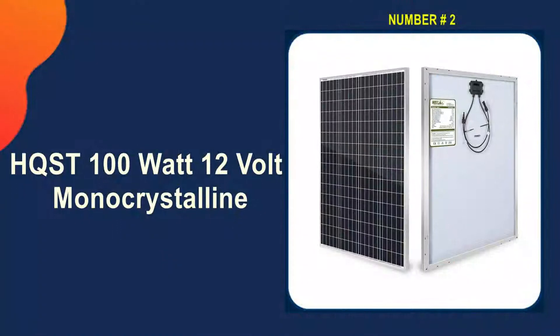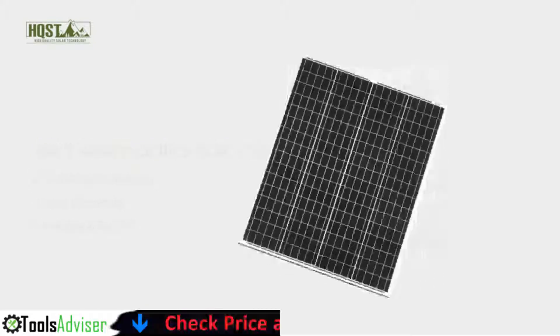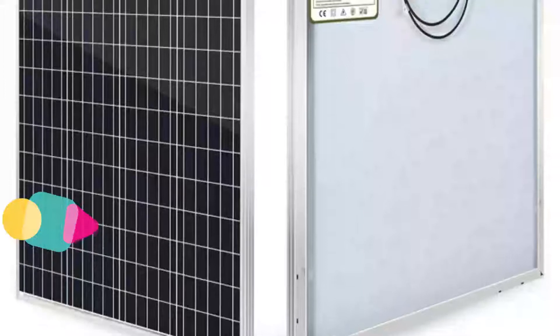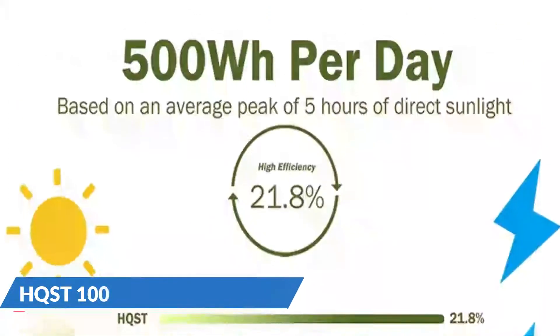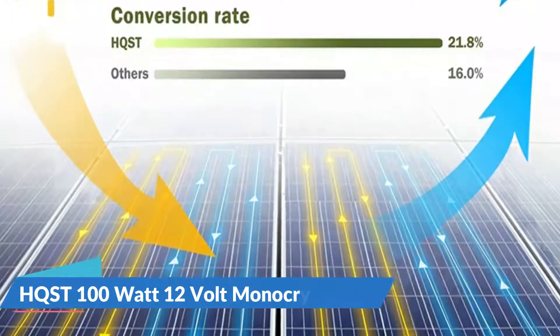Our second best solar panel for boat is the HQST 100 watt 12-volt mono crystal. This affordable 100-watt monocrystalline high-efficiency marine solar panel from HQST is another great choice. As far as fixed solar panels go, it's budget-friendly yet performs nicely in low-light environments. HQST solar panel withstands high wind and snow load. The corrosion-resistant aluminum frame and tempered glass are for extended outdoor use, allowing the solar panels to last for decades. The 100W panels come with junction boxes and MC4 connectors, which are easy to install.